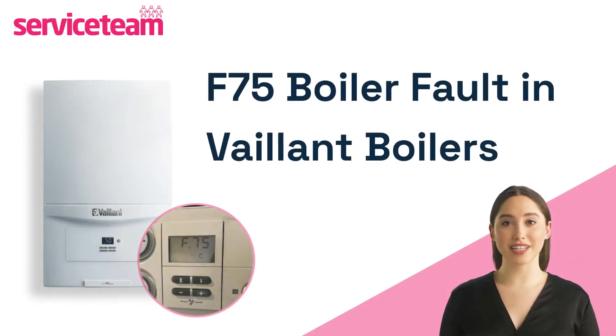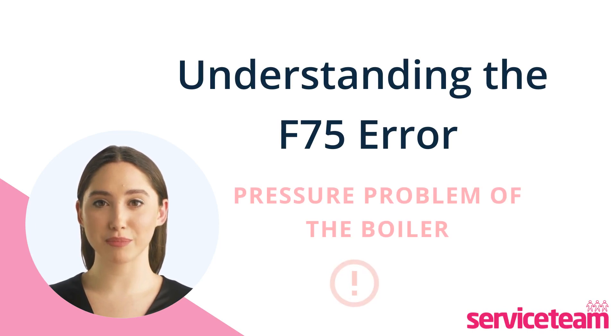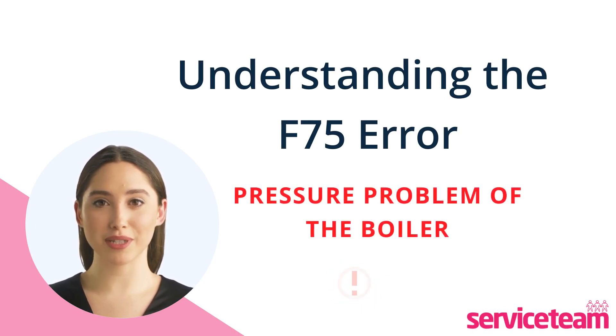If your boiler is Vaillant, you might have experienced the F75 boiler fault. Here, we are going to discuss how to fix the F75 error code in Vaillant boilers. When you see the F75 fault code on your Vaillant boiler, it simply means your boiler can't detect a pressure change when the pump activates.